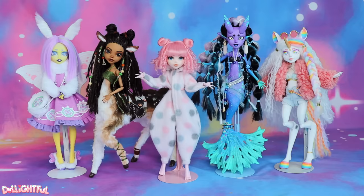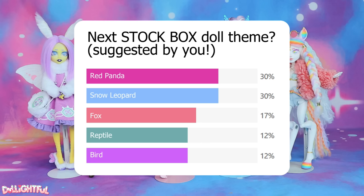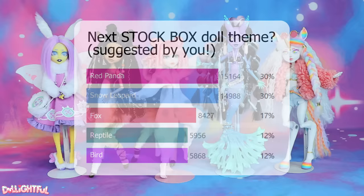Welcome to Delightful! At last, another Stock Box episode — the doll customizing series where we make it up as we go, with little to no planning ahead of time. This is the one where you guys suggested a variety of animals and then voted on them. Fluffy mammals were clearly the most popular choices. Red Panda and Snow Leopard were neck and neck, but Red Panda it is!